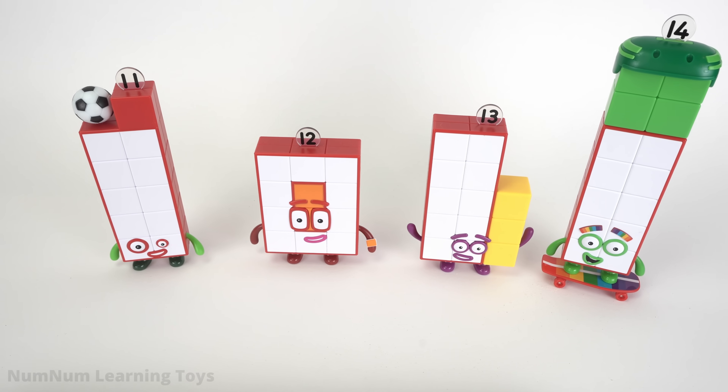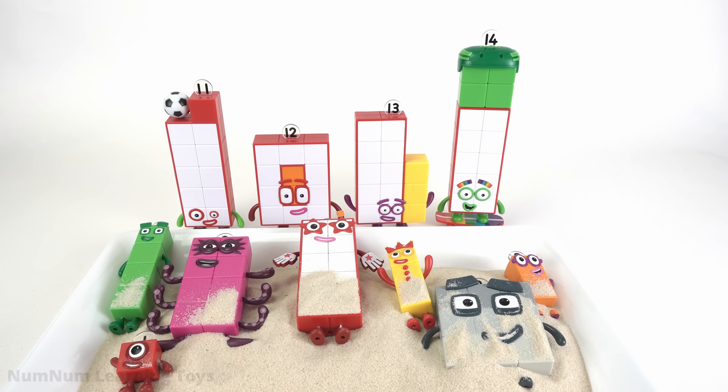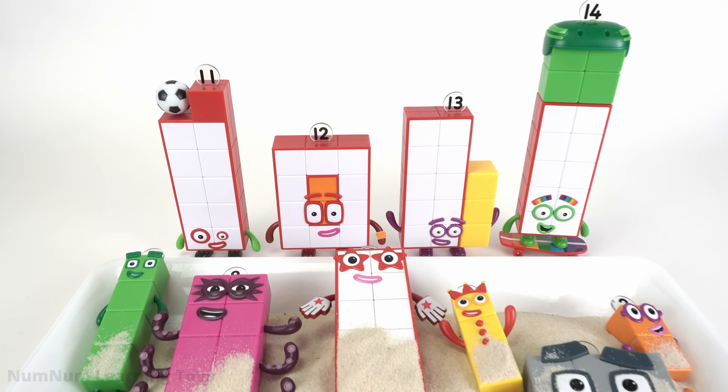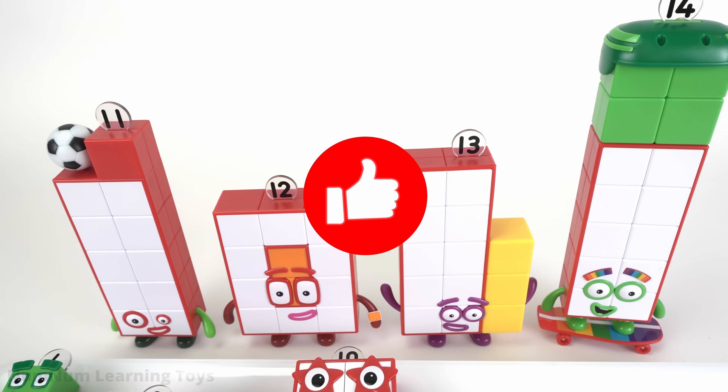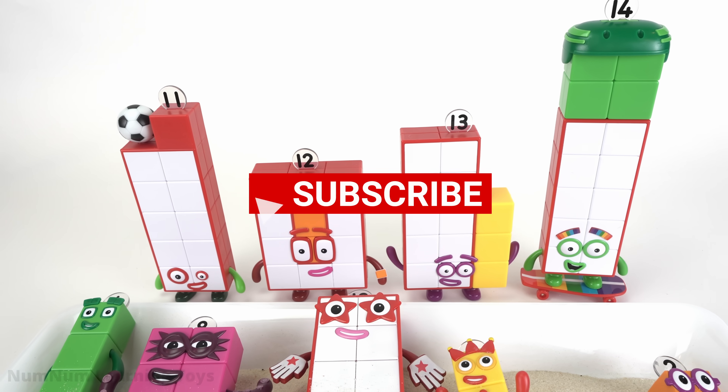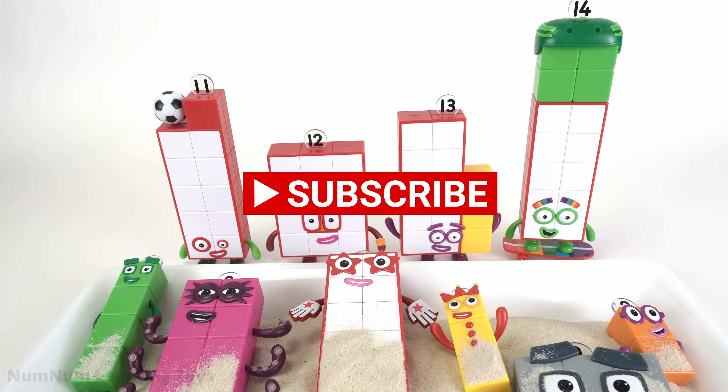All right, we found eleven and twelve's friends, thirteen and fourteen. Thank you so much for watching. If you liked this video, please give us a thumbs up. If you loved it, please subscribe to the channel. Thanks for watching.